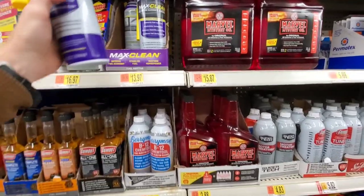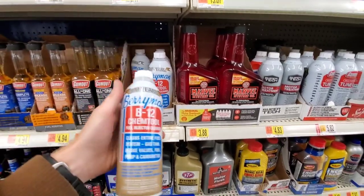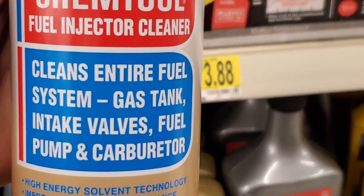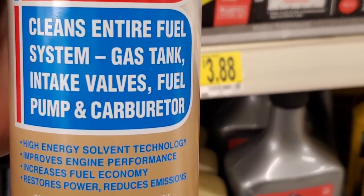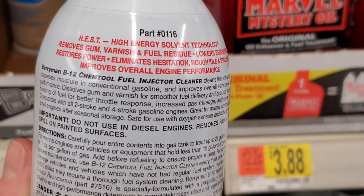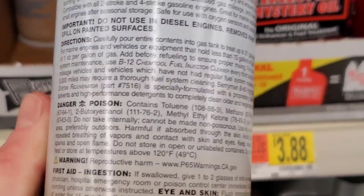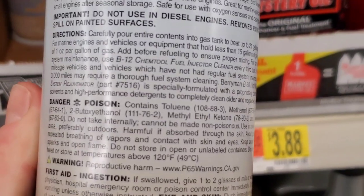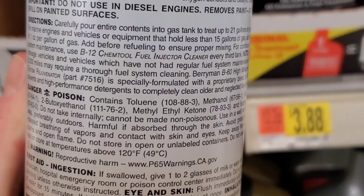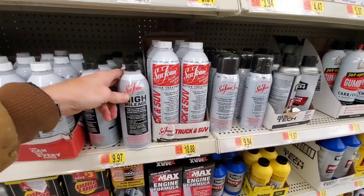Let's find out about Berryman's B12 Chem Tool. This can be a pretty harsh additive and a really great cleaner for a very low price. It cleans the entire fuel system, gas tank, intake valves, fuel pump, and carburetor using High Energy Solvent Technology. It's good for two-stroke and four-stroke engines. Many people say this can be hard on plastics and other materials because it is a very strong cleaner. However, from personal experience and years of use, I've definitely not had any problems.